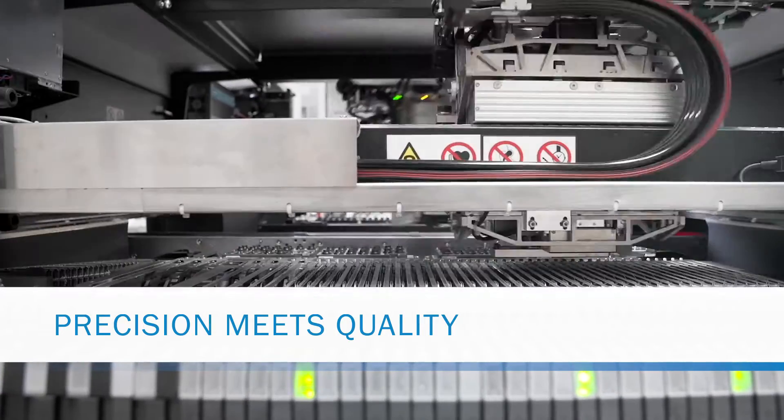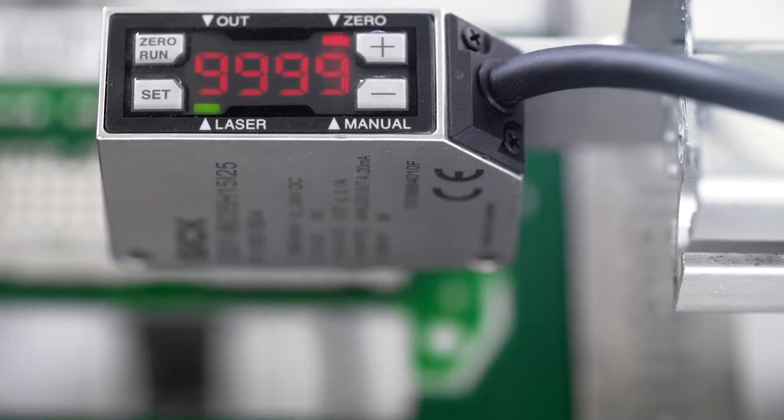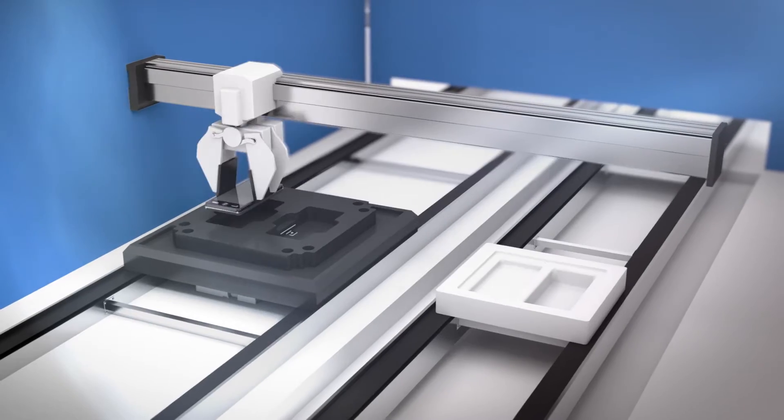When precision down to the last micrometer is essential in production and quality must be 100% day after day, experts trust in intelligent measurement technology from SICK. In the electronics industry, for example, the correct position of cell phone displays is checked down to the nearest micrometer.